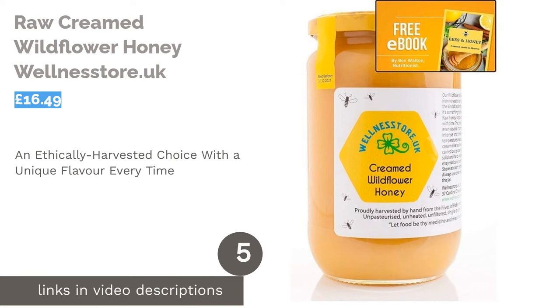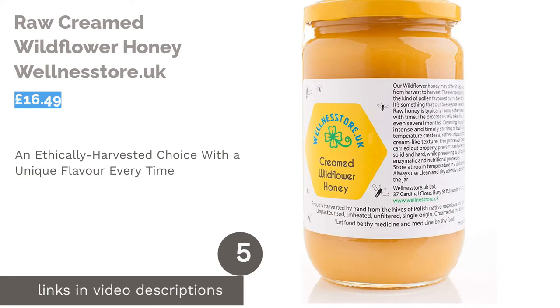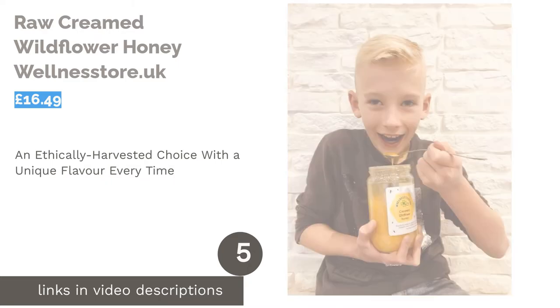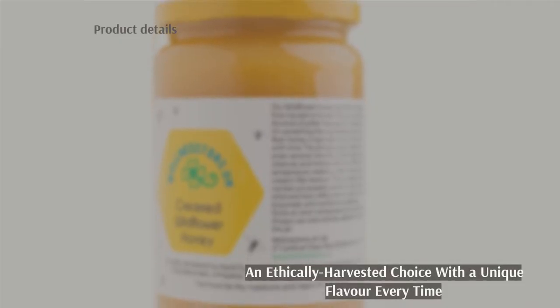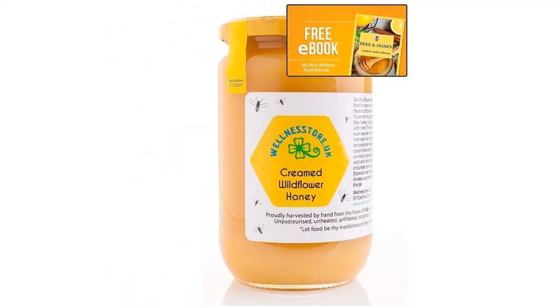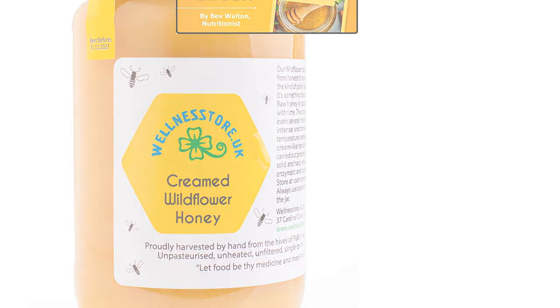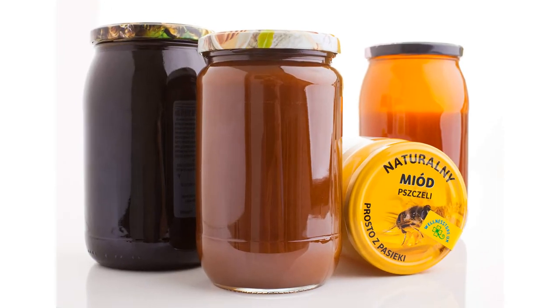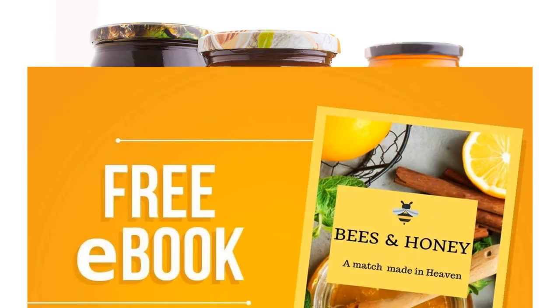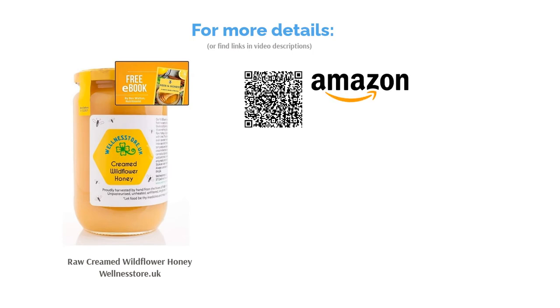The next product in our list is Raw Creamed Wildflower Honey by Wellness Store UK. An unfiltered, unheated, unpasteurized honey for those who love nature and bees. This honey comes from an apiary which has been lovingly run for three generations in the beautiful Bieszczady Mountains of southern Poland. Made in harmony with the environment, each honey harvest can differ in aroma, flavor and consistency. Its unique taste is simply delightful and it comes in a large glass jar, which is easy to serve from if the honey crystallizes a little over time.